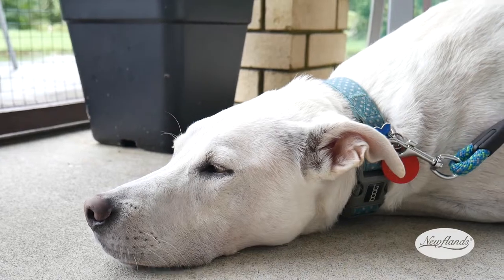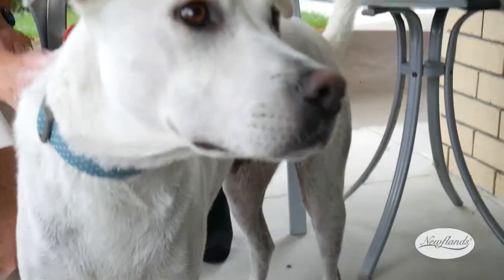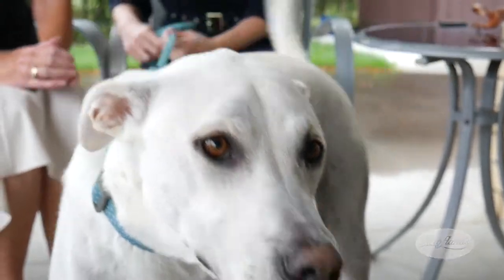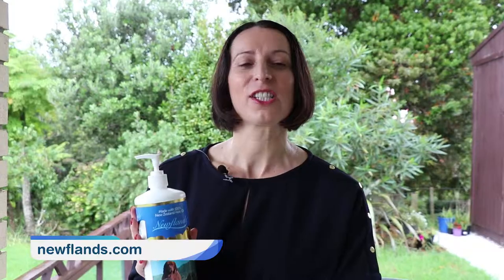Kelly, when I want to buy some more for Cooper — because I really do want to keep him on this oil, the improvement is so good and he is a much happier dog — where would I be able to get some from? Very easy, just jump online and go to the Newflins website which is newflins.com. If you've got an itchy dog just like Cooper and they're having so much trouble with their skin, then why not give Newflins Hokey Oil a try? Go to newflins.com.